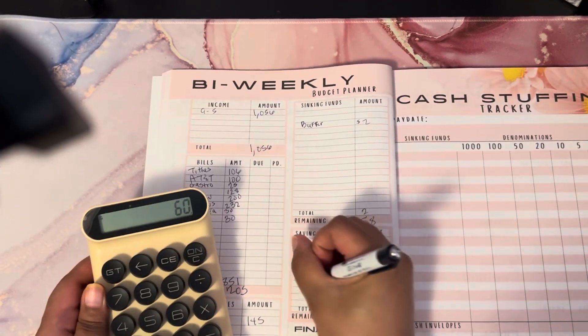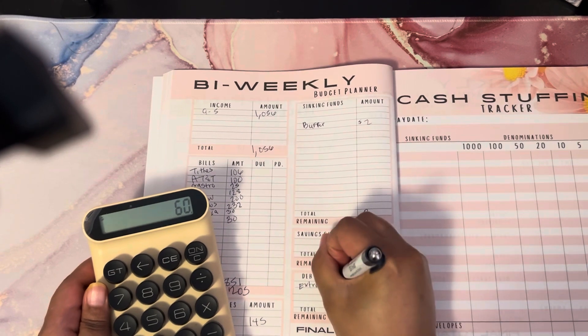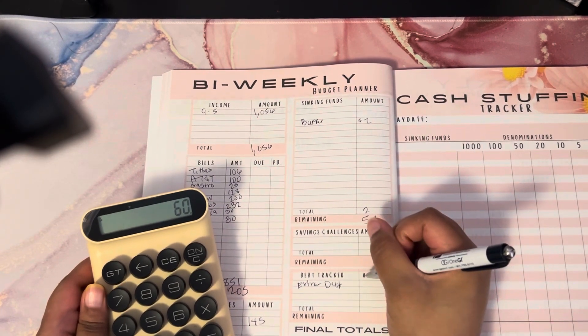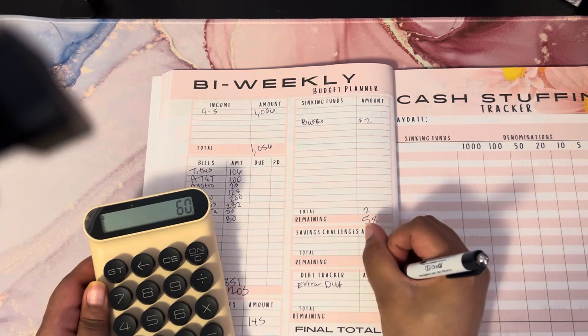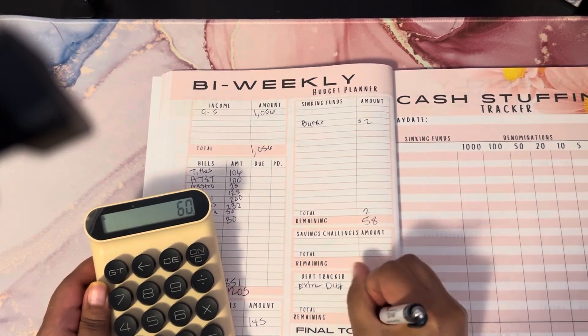Next I'm going to do extra debt payment, and that is going to get the $58 remaining. And that should give us a zero-based budget.